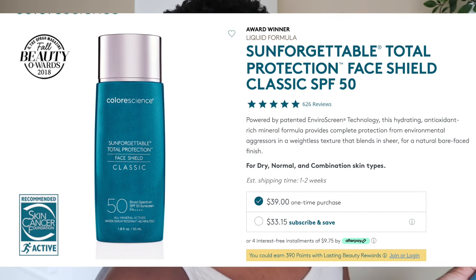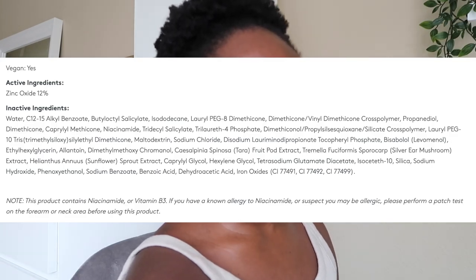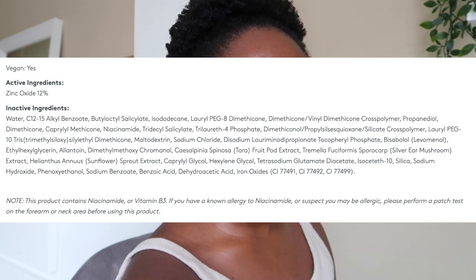They say it has a weightless texture that blends in sheer for a natural bare-face finish. On the Colorescience website it retails for $39 and you get 1.8 fluid ounces. They market it for normal to combination and dry skin. It contains niacinamide, a vitamin B3 that helps soothe the skin and regulate sebum production — great for oily skin. It also has iron oxides, which protect from photoaging damage. It doesn't really smell like much — to me it smells like chalk and sunscreen.